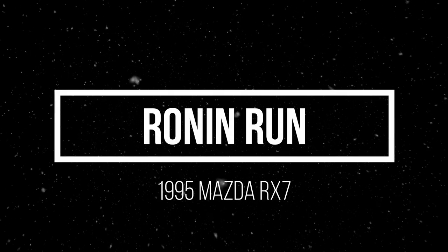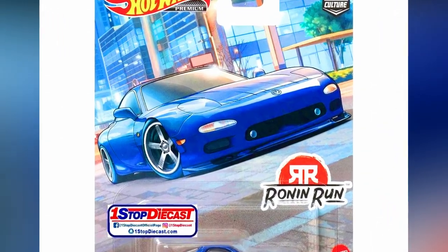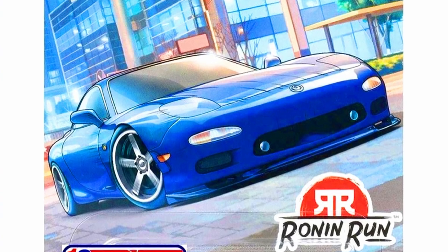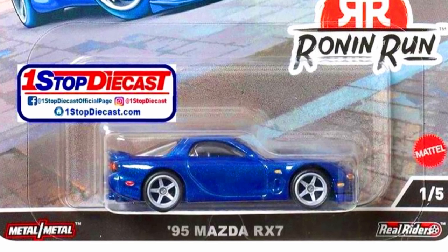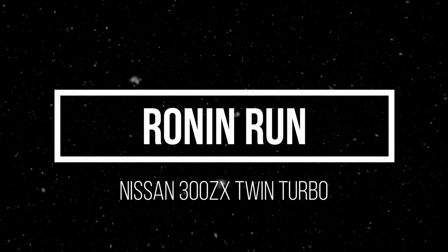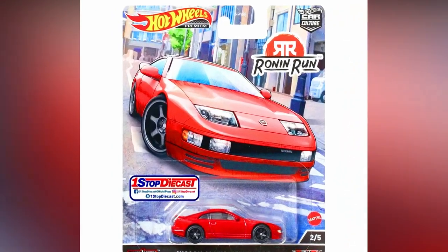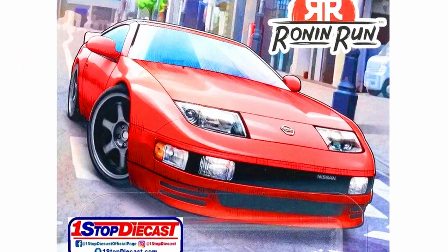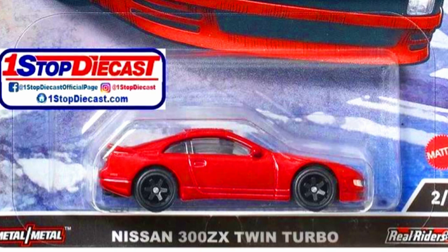Now the Car Culture Run and Run set. Our first car is a 1995 Mazda RX-7 in sparkling blue with detailed lights, blinkers, and five-spoke gray wheels with transparent glass and black interior. Our second car from the set is a Nissan 300ZX Twin Turbo in an amazing red paint job.